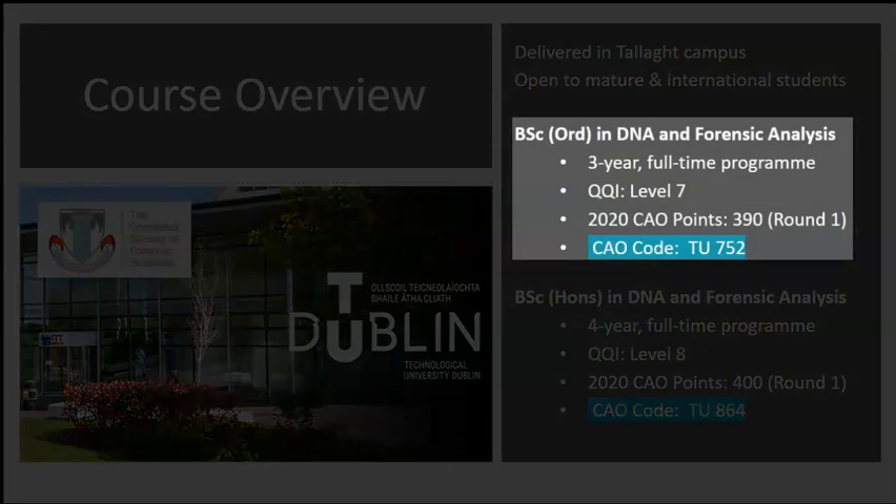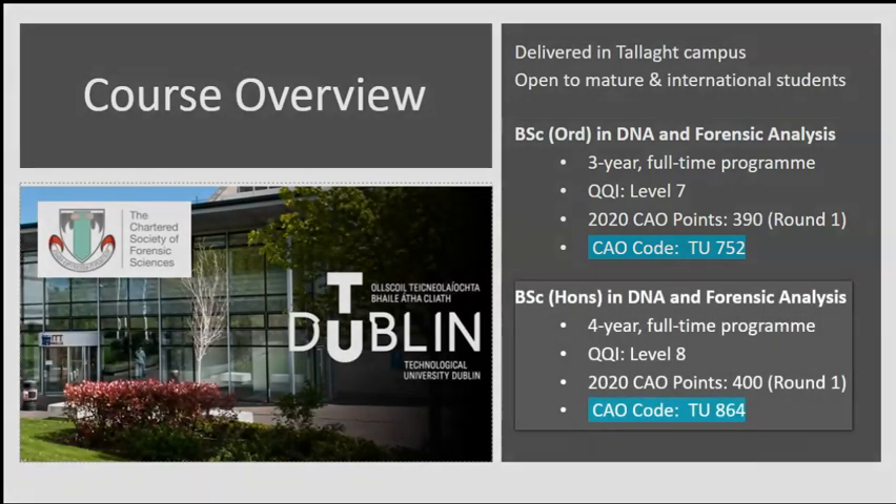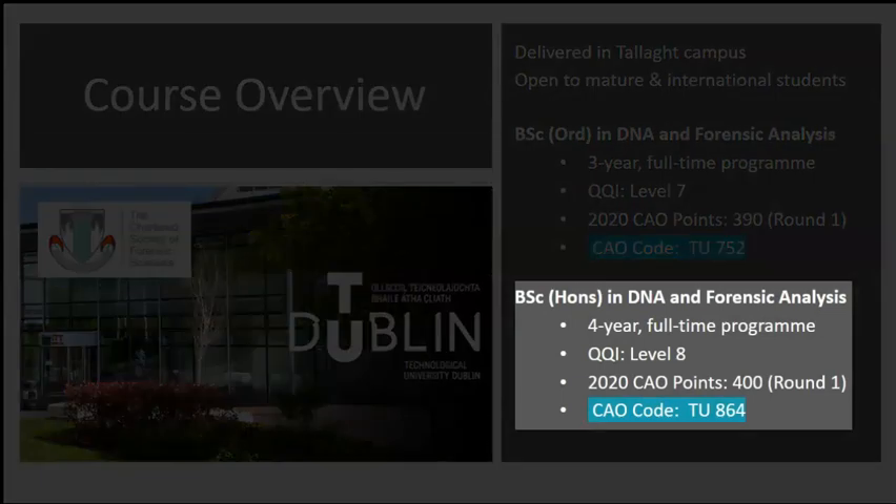The CAO code for the three-year BSc Ordinary degree is TU752 and the round one entry points in 2020 were 390. The CAO code for the four-year BSc Honours degree is TU864 and the round one entry points for 2020 were 400.